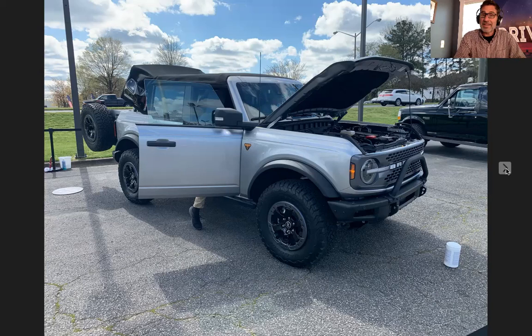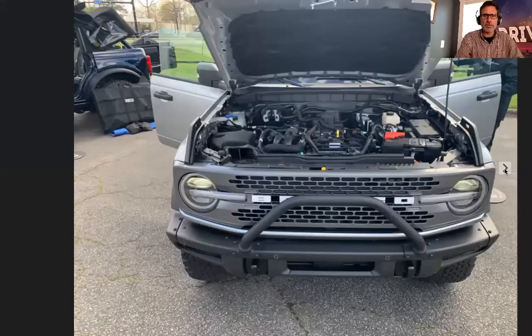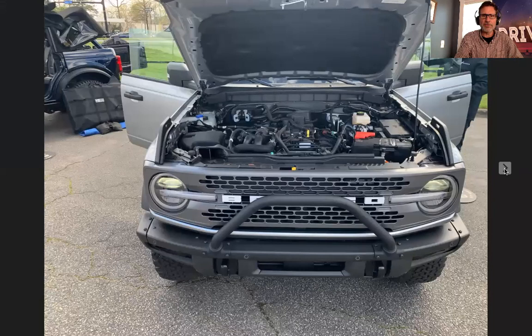That gray Badlands is actually really cool. Both Broncos here had the soft top — you can get an idea of the top closed, with the back open where you'd store stuff. I love the Badlands badging — it's pretty awesome. There's the B&O bar. You can see the removable caps. This one does have the steel bumper in the front.